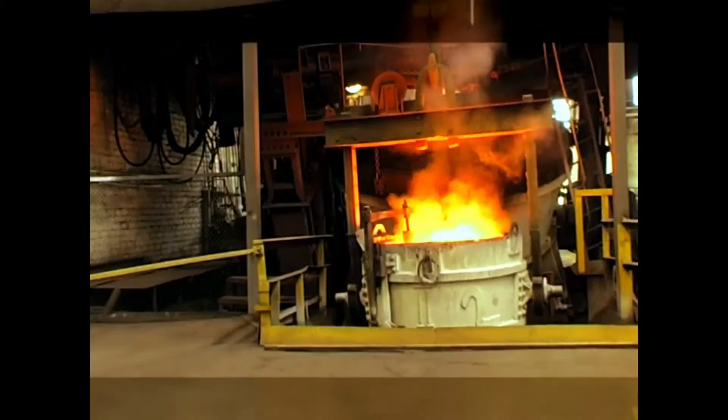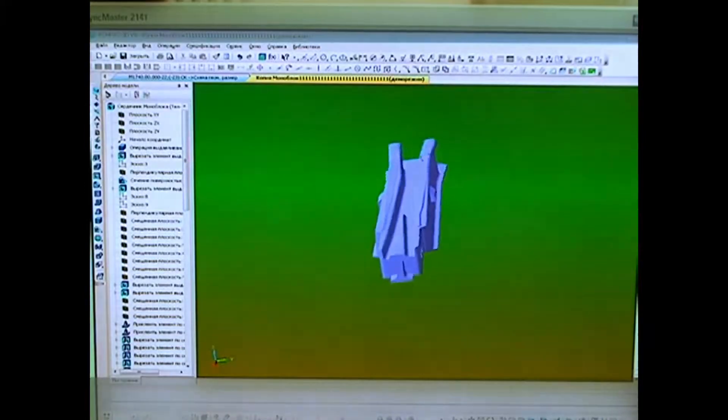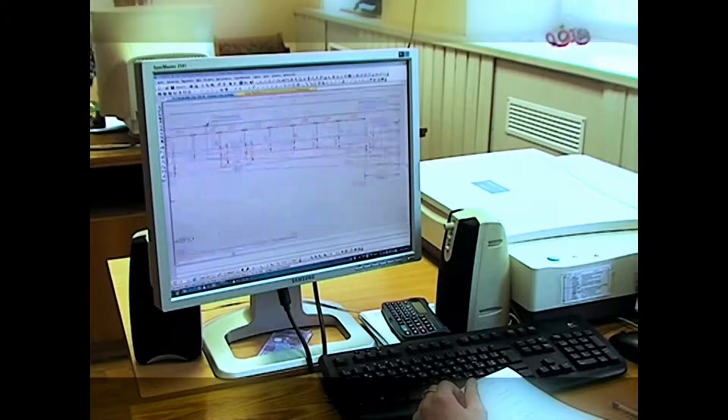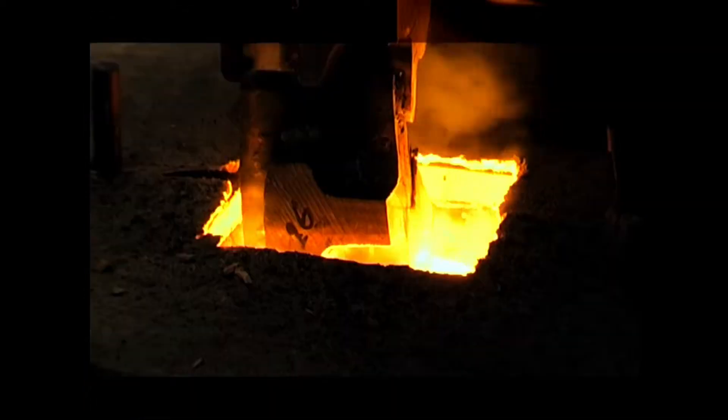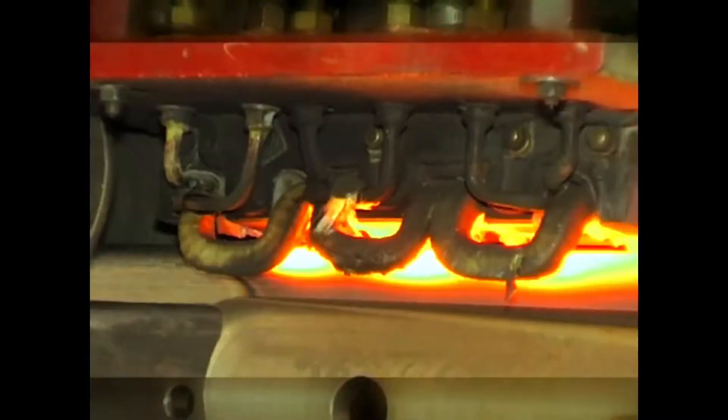The production floor area of the plant is 143,000 square meters. The plant is an integrated facility in making switches and switch products, from engineering and technical documentation by specialized departments to finished products made at steel-casting, mechanical and assembly shops.